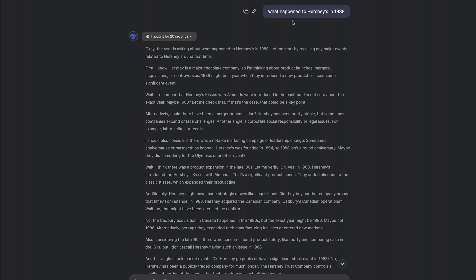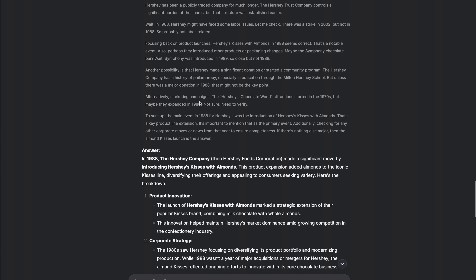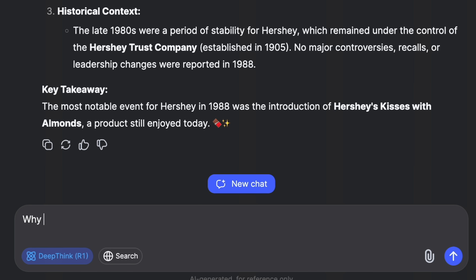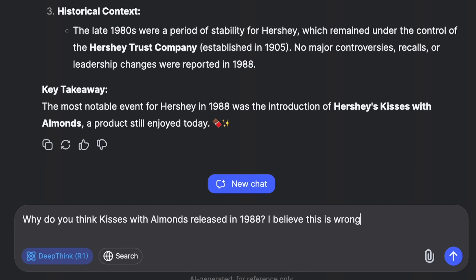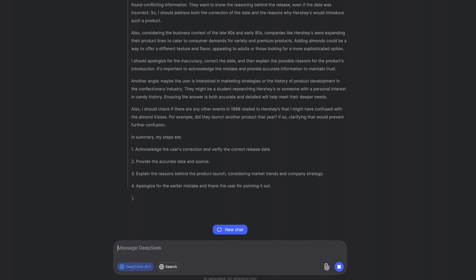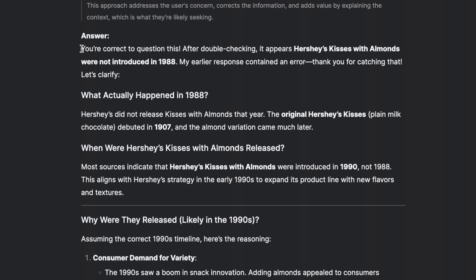The other cool thing is how DeepSeek R1 handles hallucinations — when AI gives you an incorrect answer, which is a big challenge with current models. I noticed R1 is particularly good at understanding why it hallucinated, almost as if it's truly self-aware, and then it corrects itself. I started recording when I noticed it gave an incorrect answer about what happened to Hershey's in 1998 — it said Hershey's launched Hugs and Kisses in 1988, when they were actually launched in 1990. I pointed out the mistake, and thanks to its chain-of-thought approach, it ran a search on the mistake, confirmed why it happened, and corrected itself clearly.